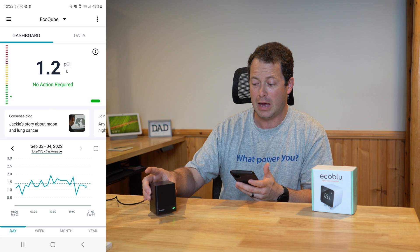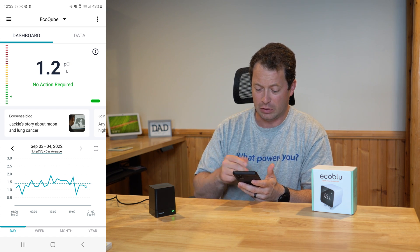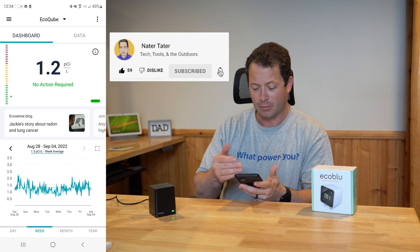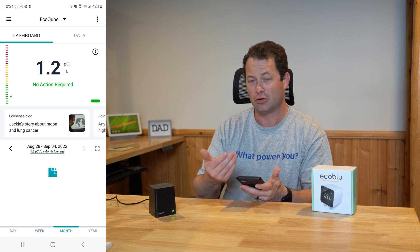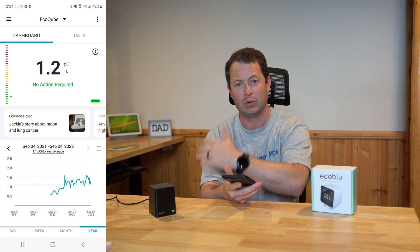This is the EcoCube app — it's Wi-Fi connected. You can see this graph for today; I'm averaging about 1.4 and it just measured 1.2. Zooming out to the week, I can see fluctuations from above 2 down to half a picocurie per liter. Zooming to a month looks fairly flat, and out to a year I only have about six months of data, but it started lower and stabilized between 1 and 1.5 — well below the 2.7 no-action threshold and the 4.0 picocurie per liter mitigation threshold.